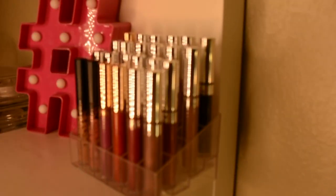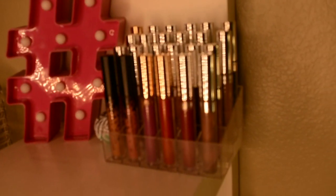These are all my liquid lipsticks — they're all Colourpop and I got the organizer from Amazon.